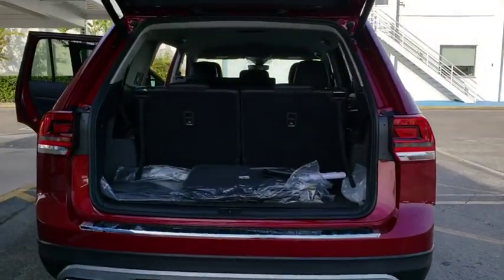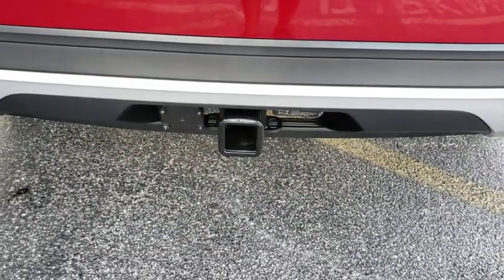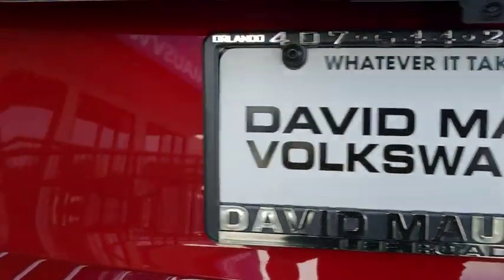Stability control, keyless entry, steering wheel audio controls, traction control, backup camera, anti-lock braking system, leather wrapped steering wheel, Bluetooth, power steering, adjustable steering wheel.